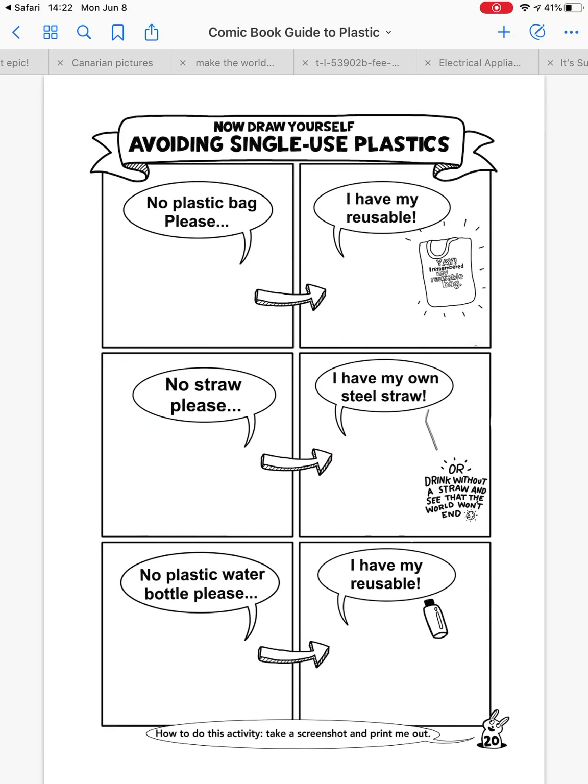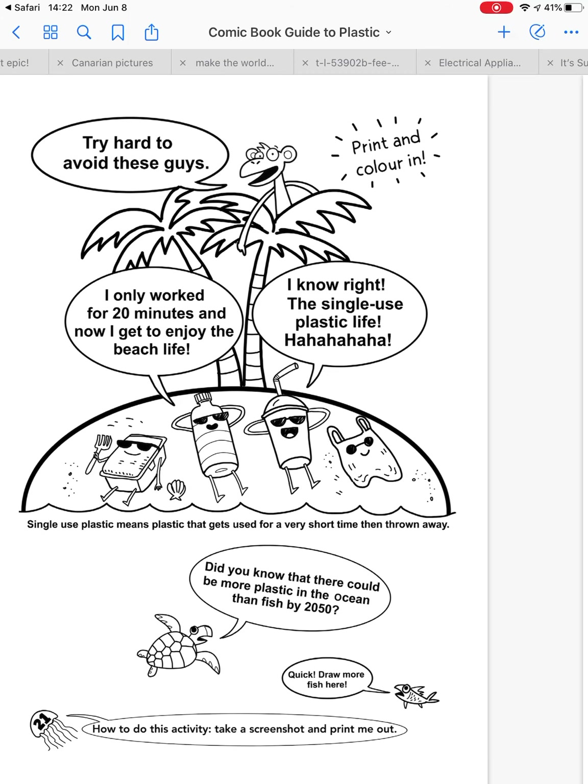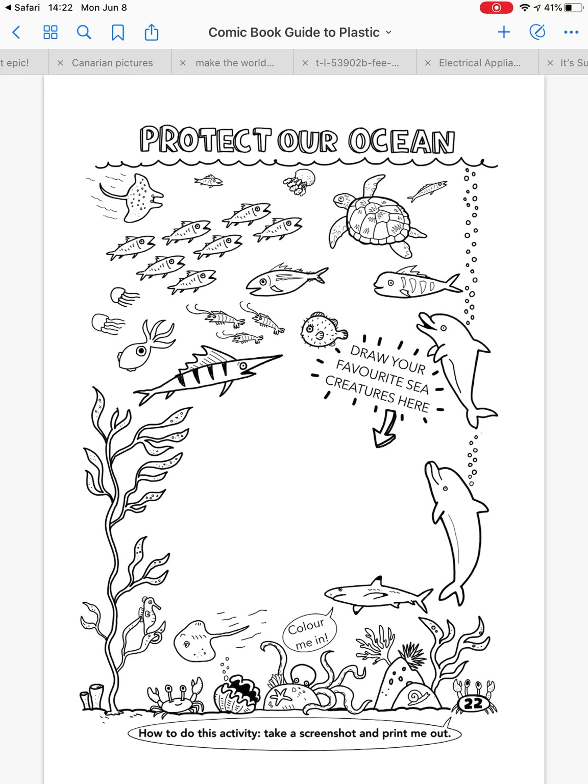Now, you can draw a picture of this if you want. This is what we would like to try and do — protect our ocean. Can you draw me a picture of your favorite sea creature? You can use this paper, or any paper you have in your house. What's your favorite sea creature? Draw a picture and write the name.